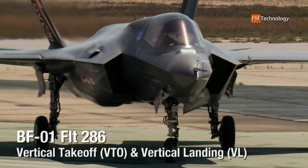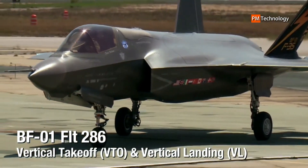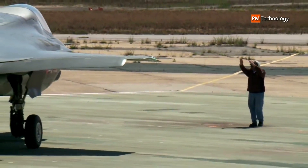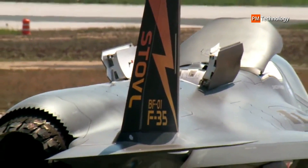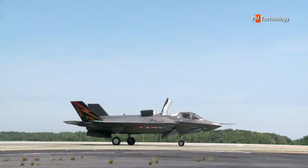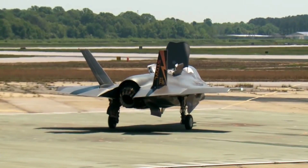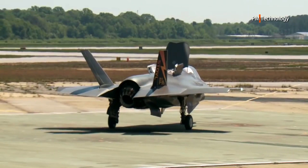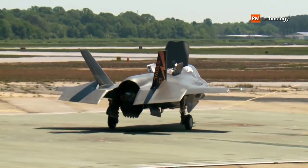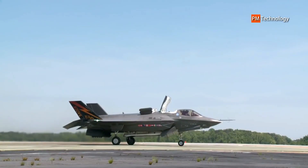The STOVL F-35B is noted as the first aircraft of its kind to successfully combine the benefits of stealth technology with the benefits of STOVL capabilities. This makes the F-35B unique amongst any aircraft in history, and allows the fighter to land and take off from virtually any surface, including moving warships and unprepared or rough airfields and even roads. This further allows the F-35B to operate close to the front lines and deliver potent payloads against entrenched or advancing enemy forces with low limitation to operational range.